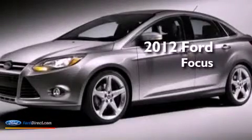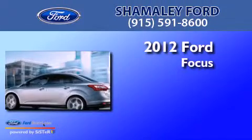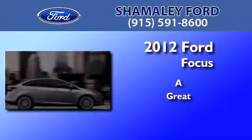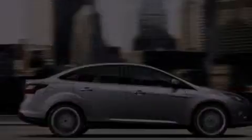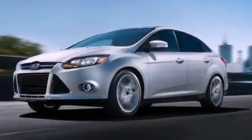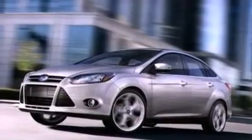This is a brand new 2012 Ford Focus. Its top features include air conditioning, full power accessories, a CD player, a multi-link rear suspension, and a four-wheel independent suspension.